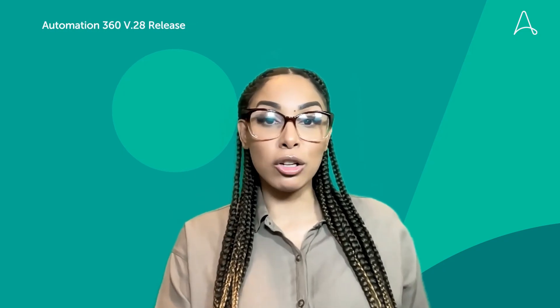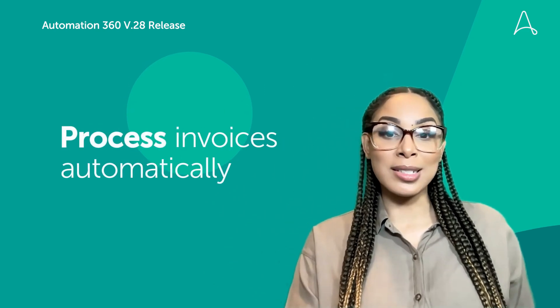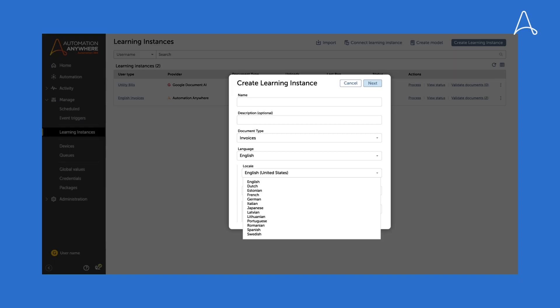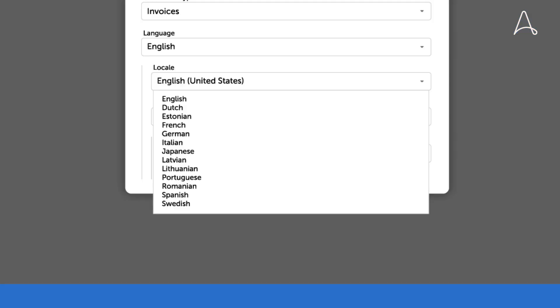Once that initial model is trained, you can start to process invoices automatically. We also enable data extraction from invoices in seven more languages, including Italian, and one new language, Japanese, for expense receipts.